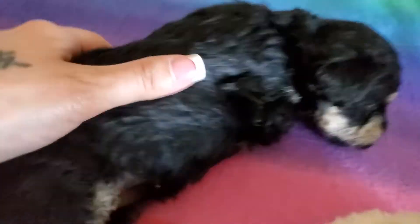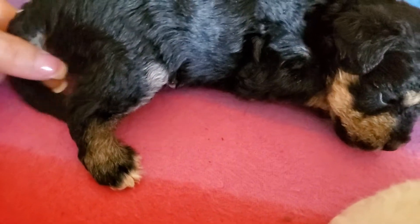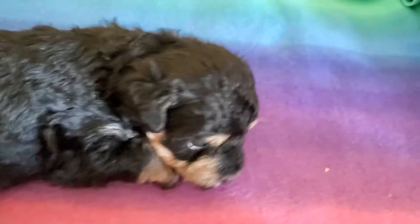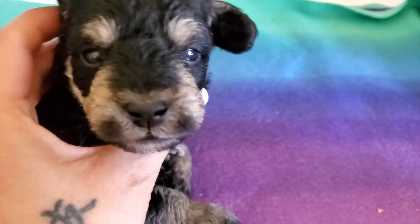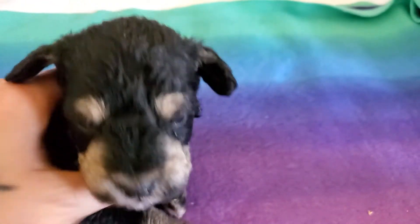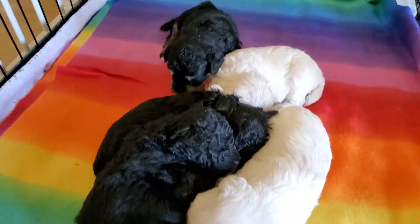You look just like your mommy. Long tail. Look at those markings, so cute. Look at those brows. Alrighty, I guess we will do a video next week.